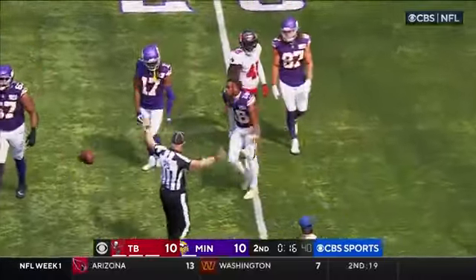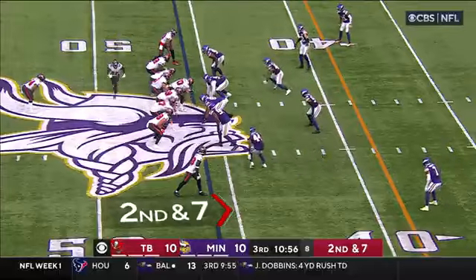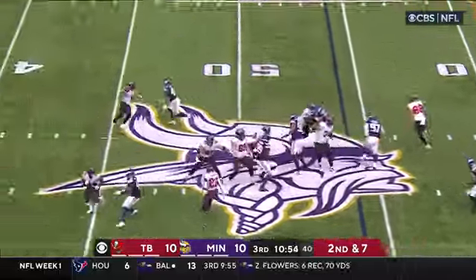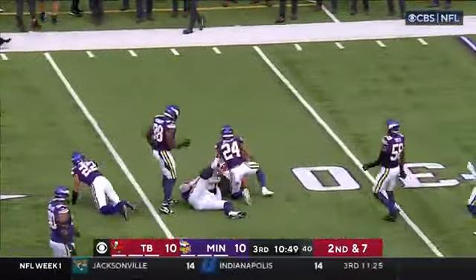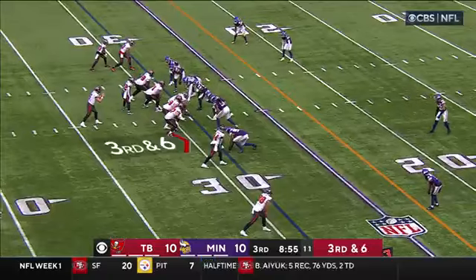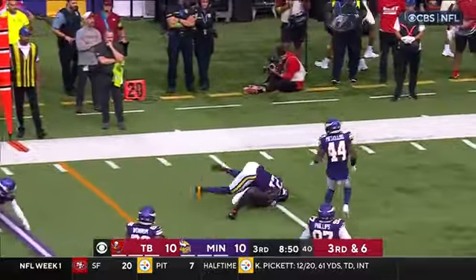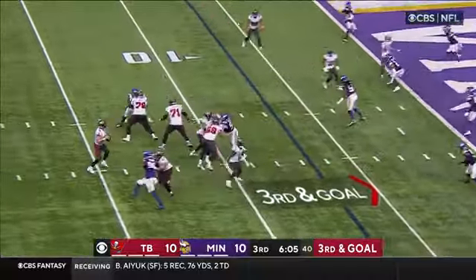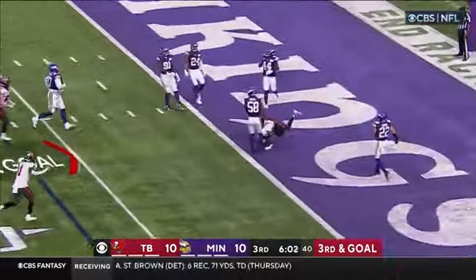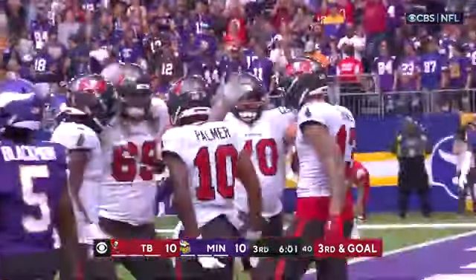Christian is in — the undrafted rookie from Rutgers with his first pick in the NFL. Blitz coming, Mayfield sees it and completes it to Otten for another Tampa Bay first down. Quick pass, Tompkins has it and Tompkins races up ahead for a first down. Mayfield over the middle, caught — touchdown! Trey Palmer, the rookie from Nebraska, with his first NFL touchdown.